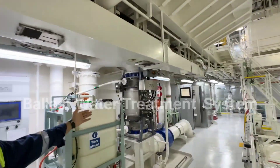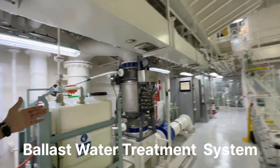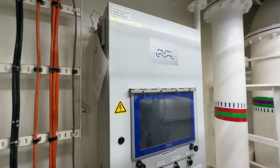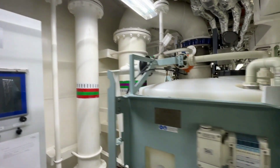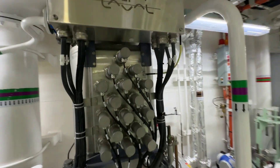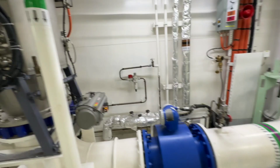Now we are on the third deck. This is the BWTS — ballast water treatment system. Before discharging ballast water we need to treat the water in this system so that we can kill all the microorganisms which destroy the ecosystem of the sea water.